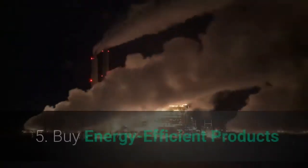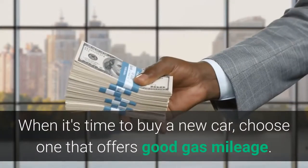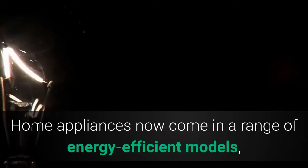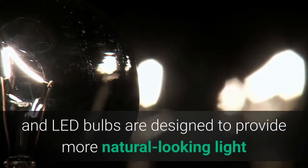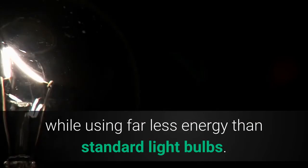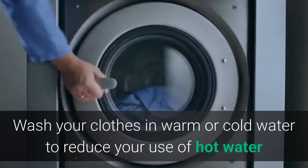Five: Buy energy efficient products. When it's time to buy a new car, choose one that offers good gas mileage. Home appliances now come in a range of energy efficient models, and LED bulbs are designed to provide more natural-looking light while using far less energy than standard light bulbs.